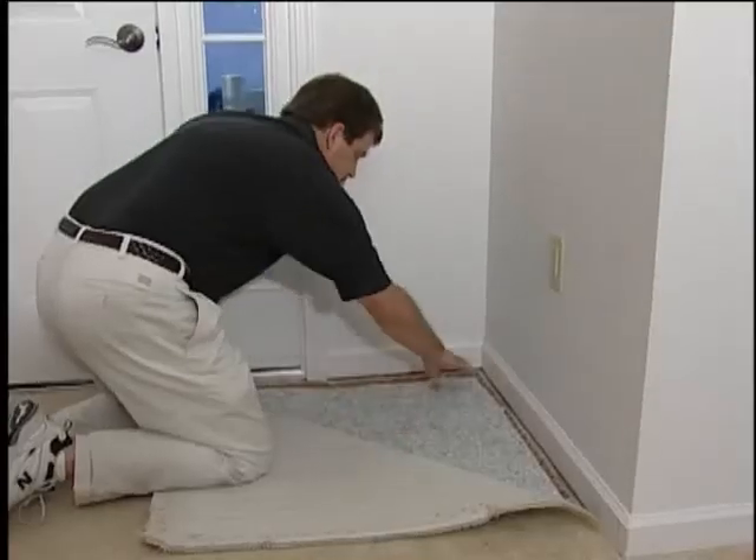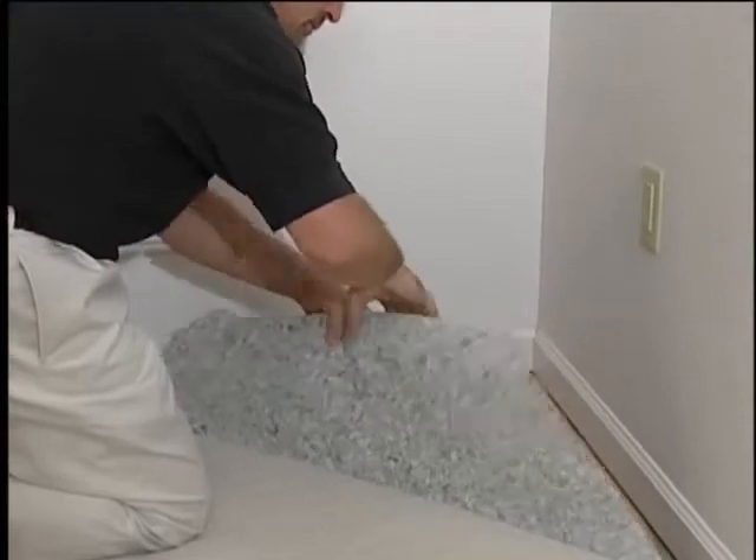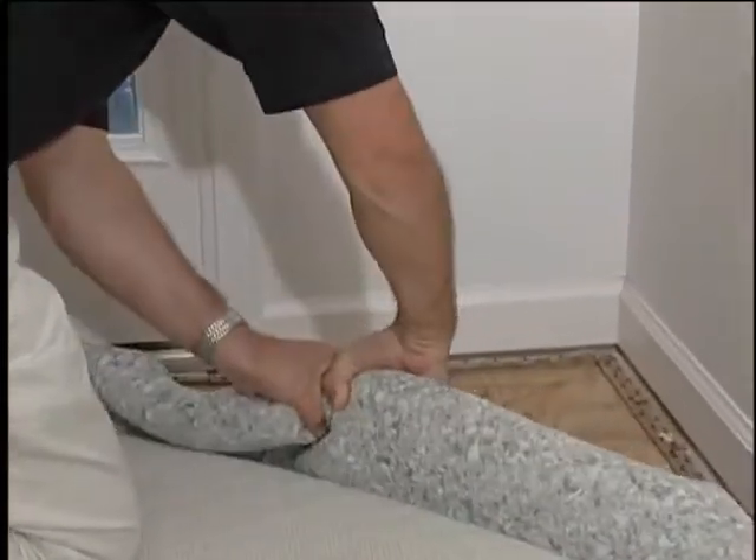The recommended way to assure adequate extraction is by performing the carpet cushion squeeze test.